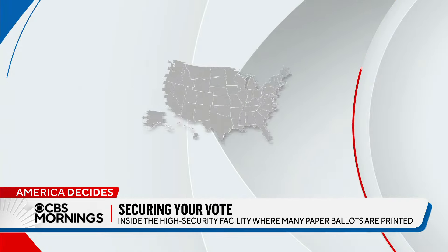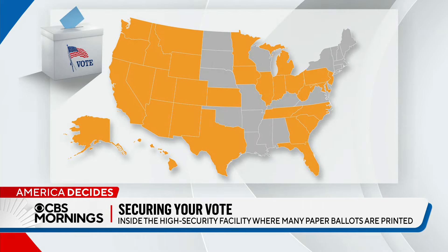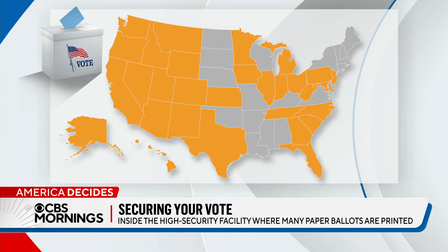States all across the country have paper ballots. 95 percent of all voters, including all of the voters in all of the swing states, will vote on paper ballots. Those paper ballots are auditable — they are verifiable. Beyond ballots, Runbeck offers support services for elections in 21 other states and the District of Columbia.